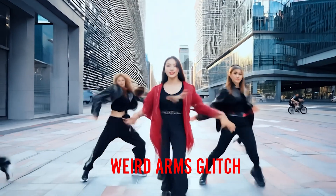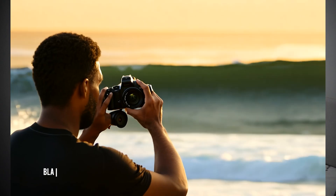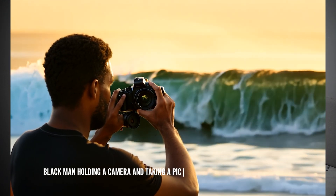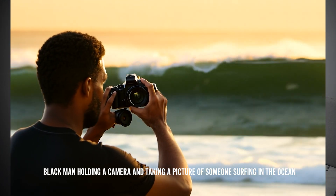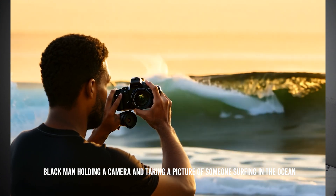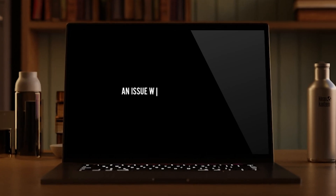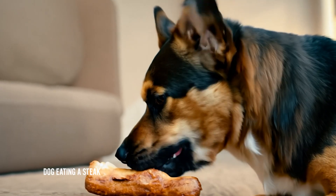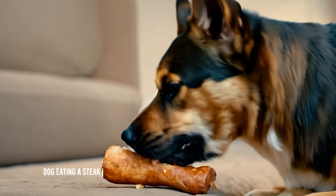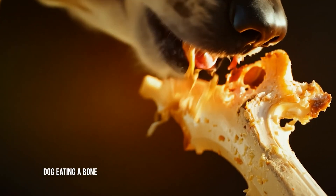One potential issue I'm finding is what I'm calling compound commands — so say if I wanted to have a black guy holding a camera and taking a picture of someone surfing in the ocean, the compound nature of some of these prompts seems to throw Gen 3 off a little bit. Another thing I've noticed is that kinetic contact seems to be an issue in some cases. So say I have a dog trying to eat a piece of steak — the contact of the dog's mouth on the steak, if you look closely, there's a tendency for it to look unnatural.